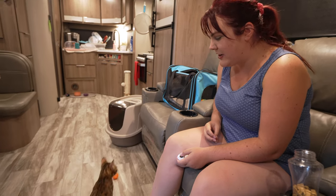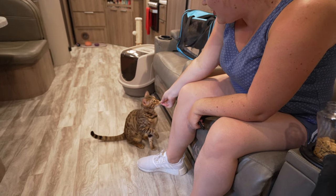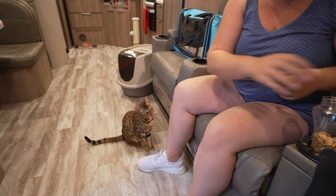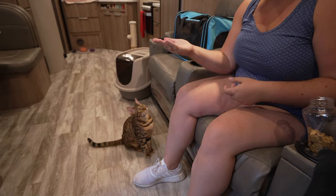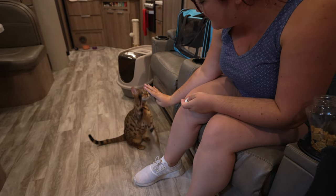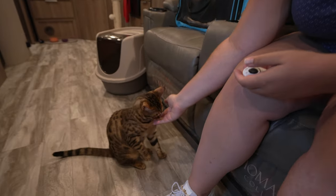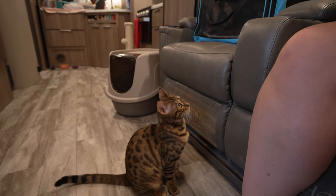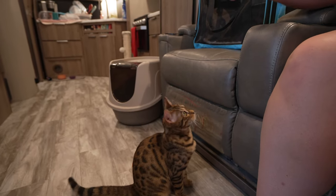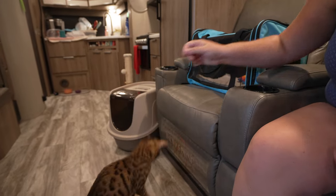Hey Miss Sora, let's do some tricks. Sit. Good girl. High five. Yeah. Up. There you go.